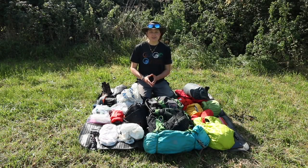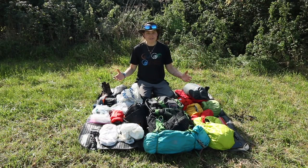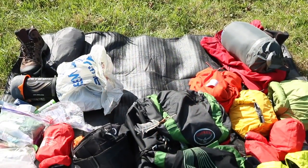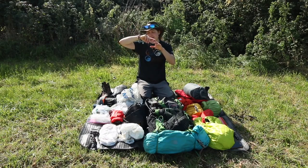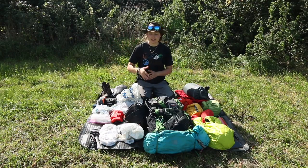Hey guys, welcome to another packing video. This colorful array of stuff is everything I would take on the Cleveland Way, a trail about 110 miles in length that kind of forms an N-shape. It starts at Helmsley, goes around through the North York Moors and amazing landscapes all the way to Filey on the coast, Scarborough, and Robin Hood's Bay.